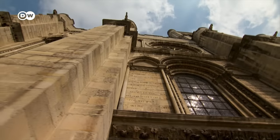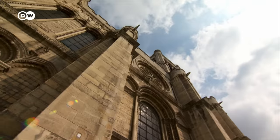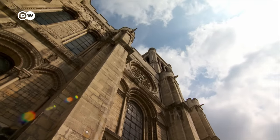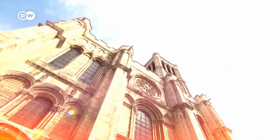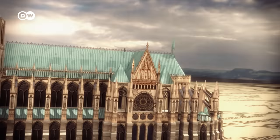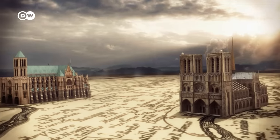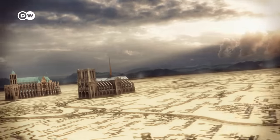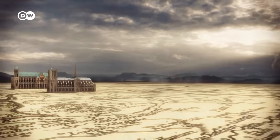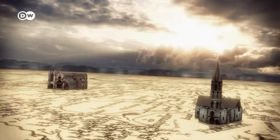In the summer of 1144, the Abbey Church of Saint-Denis set off an architectural revolution across France. In the following century, more than 20 major Gothic churches arose in the region around Paris. It became a contest to build the highest and most beautiful churches.